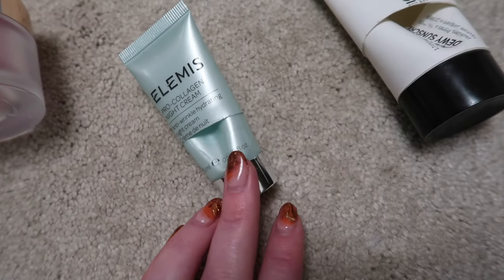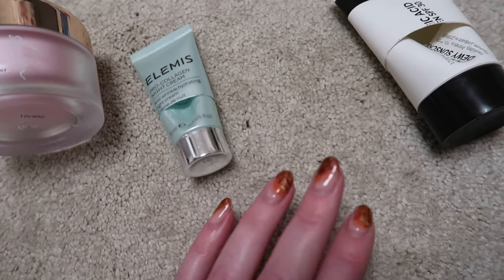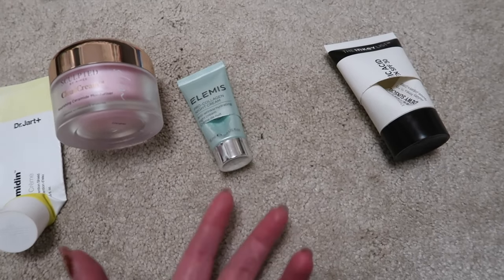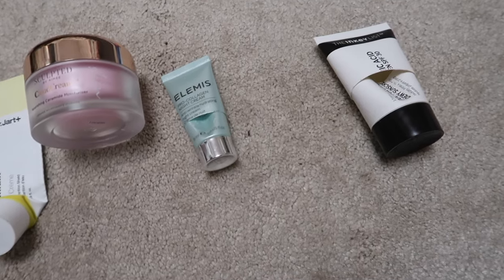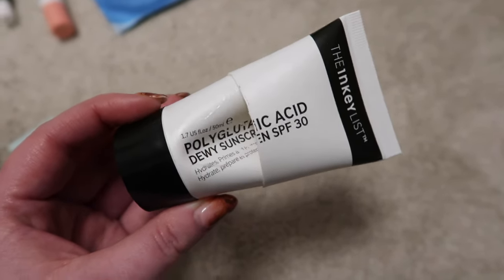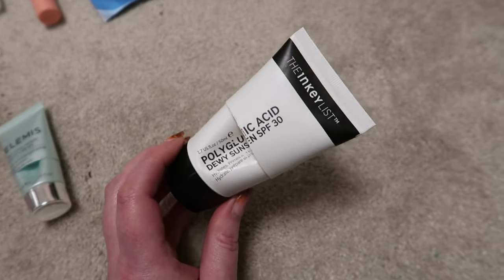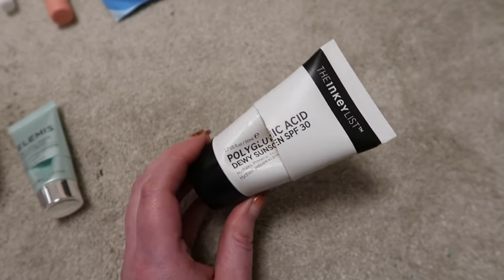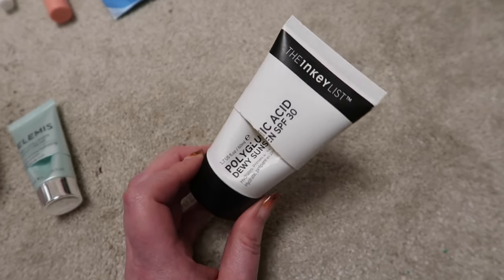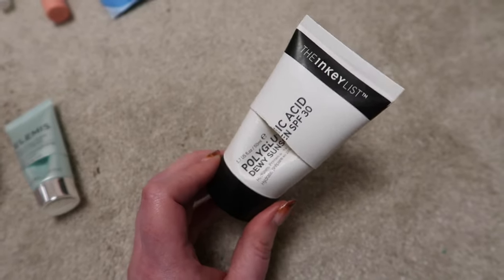I finished the Elemis Pro Collagen Marine Cream night version. I liked it, but I don't think I'd spend the money — it's always been fine rather than exceptional, and it's very expensive for something that's just nice. For SPF I finished the Inkey List one. I was slightly concerned because it said dewy, but I really enjoyed it and I'm quite oily — it didn't make me overly shiny. I would definitely purchase this again. It's a little thicker than others but if I was on a budget looking for a good SPF I'd definitely return to it.